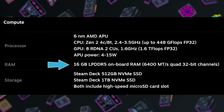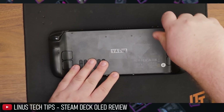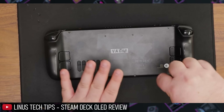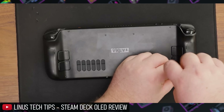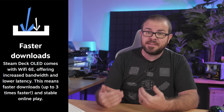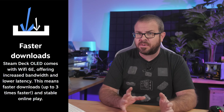Memory bandwidth is also increased from 5500 to 6400 mega transfers per second. There are quality of life improvements for modders too, with Torx screws that screw into metal replacing Phillips head screws that went into plastic previously for the housing, and the WiFi is upgraded to 6E, which theoretically can make game downloads transfer up to three times faster.